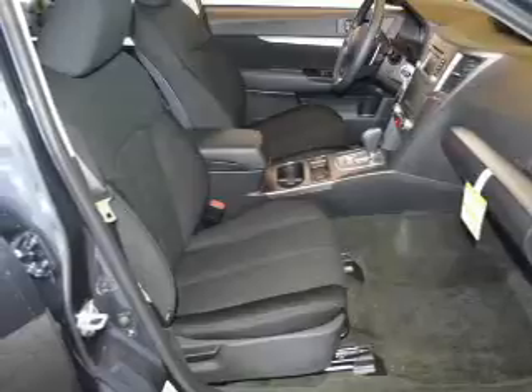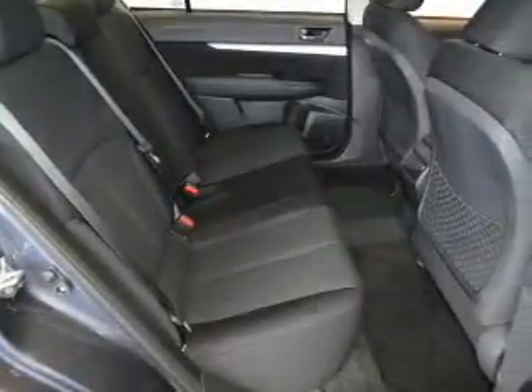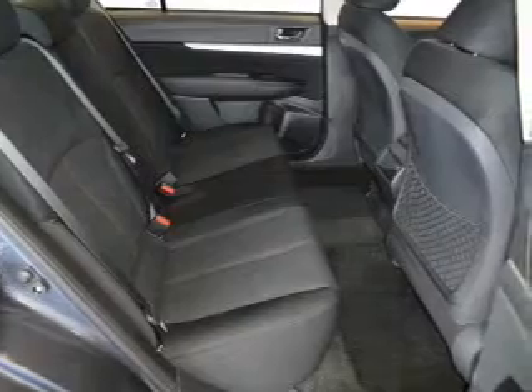Stand out from the crowd with premium wheels. Brake safely with the anti-lock braking system. Heated seats comfort you on cold winter days.